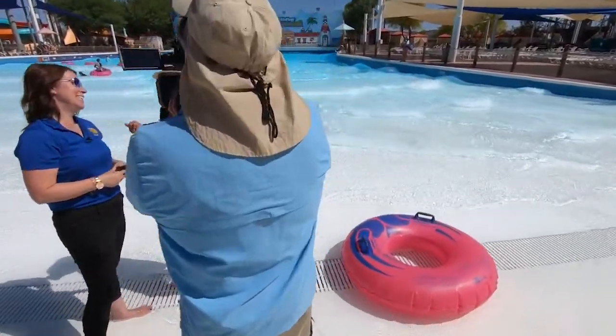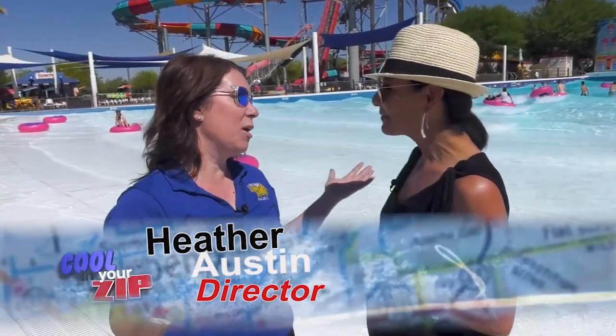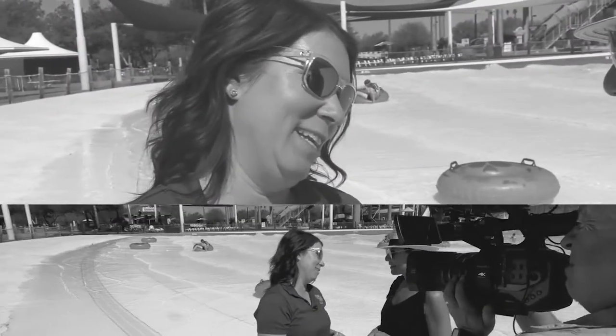This place is so cool. I am here with Heather. Tell me what this place is all about. This place is so great because there's something for everyone. No matter your age, you're going to have a great time at Six Flags Hurricane Harbor, Phoenix.